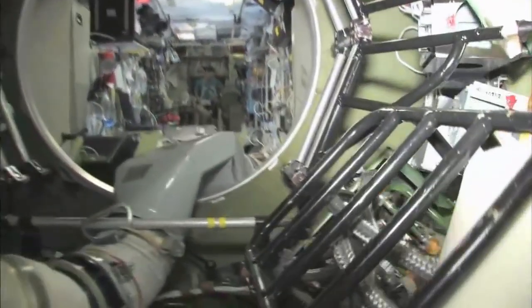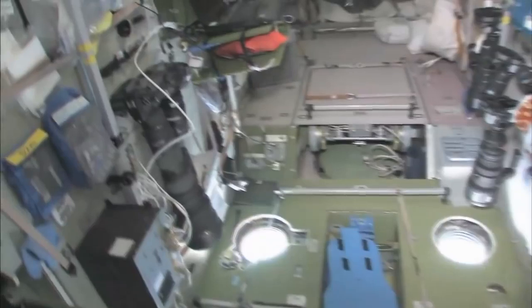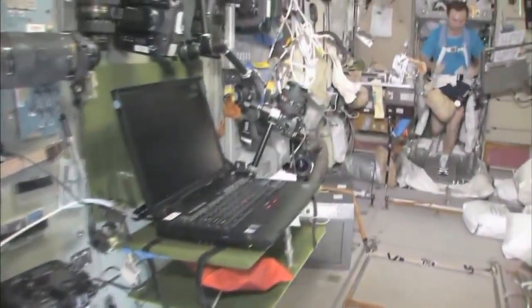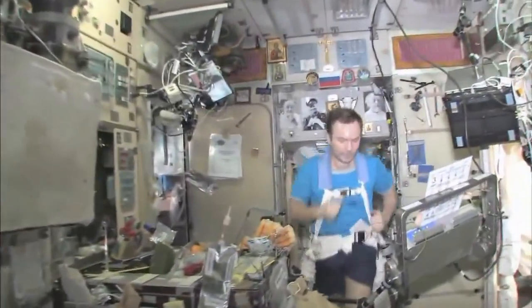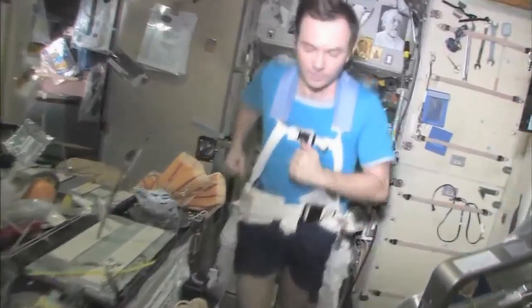Last but not least, in the service module Zvezda — which means 'star' — it's the heart of the space station. It's where we used to have the only place where we could create oxygen, live with the carbon dioxide removal system, as well as a place to eat and sleep. There's my crewmate Yuri Lanchikov exercising on the treadmill with vibration isolation system, the TVIS.